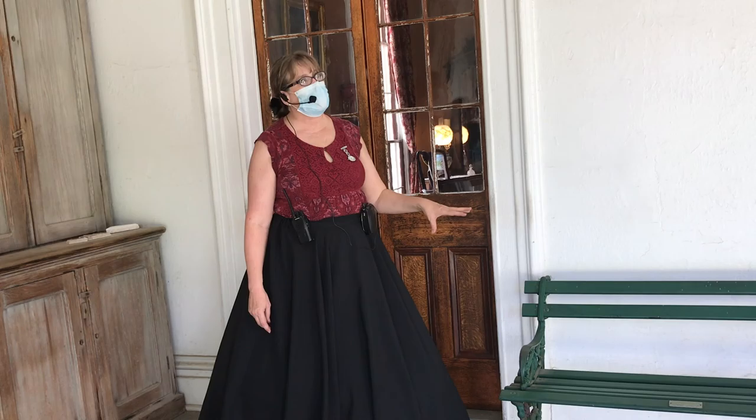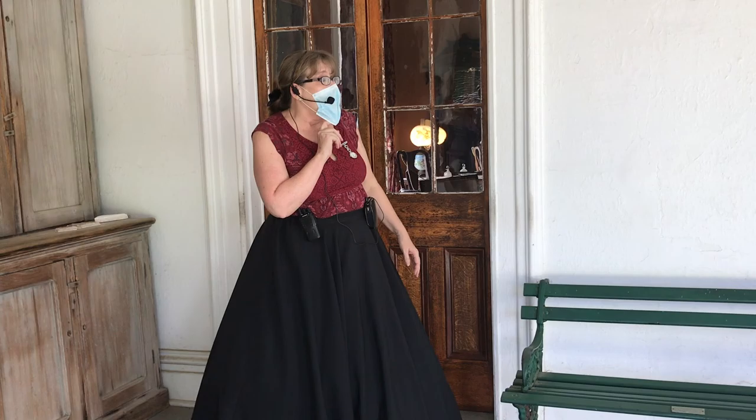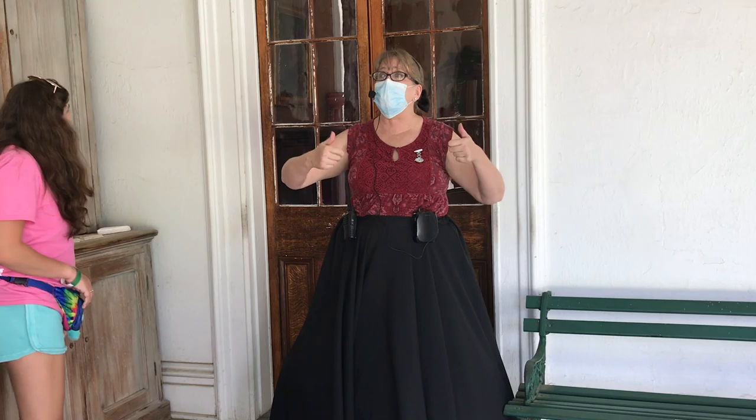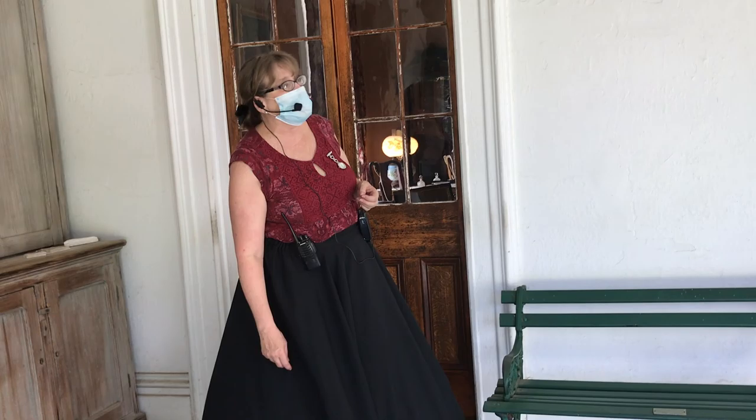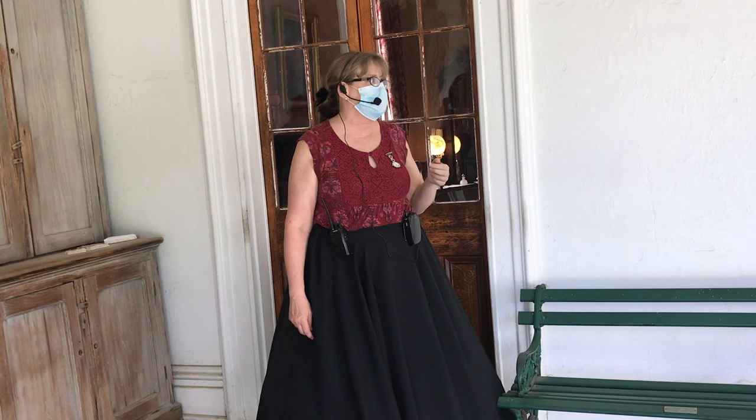Jefferson Davis, when they captured him, they chained him to his prison cell bed. He had two armed guards that stood over him 24/7. It took a group of men called the Secret Six to raise the bail money to get Jefferson Davis out of jail. That $100,000 is equivalent to a million dollars today. The Secret Six were all northern men — one of them was the abolitionist Horace Greeley, another was Cornelius Vanderbilt. Jefferson Davis is the only Confederate to ever lose his citizenship. It took until 1978 under Jimmy Carter until he was reestablished as a U.S. citizen.